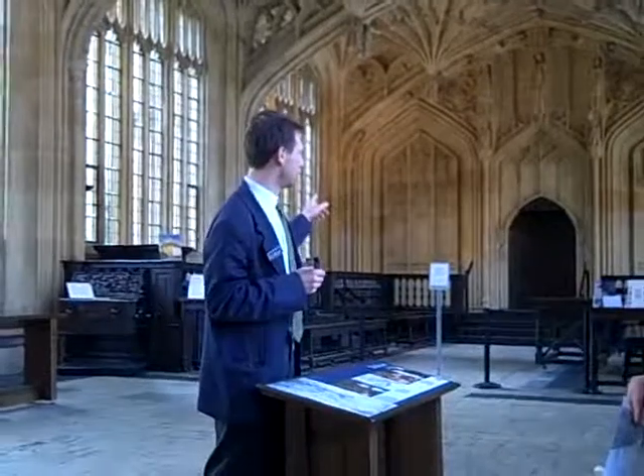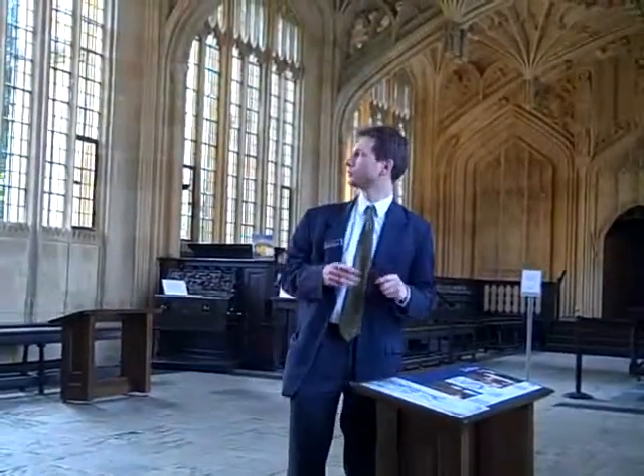Compare that with today, when it's about 22,000 students per academic year who have to be examined. There is no way that this style of examination would work today. Originally you would have been examined here, and today you are examined in the new exam schools, which is over on the other side of the High Street on Merton Street.